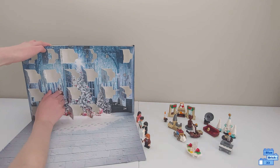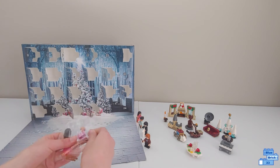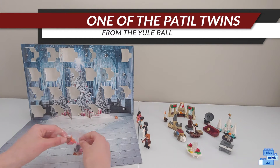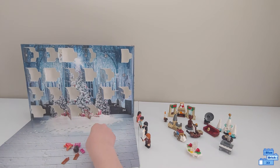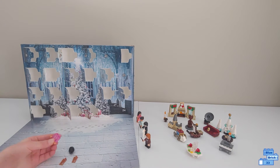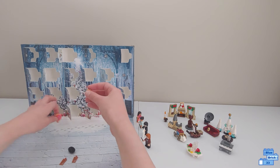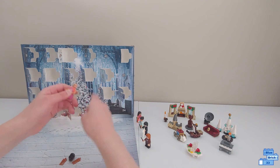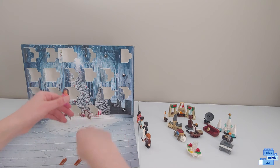It is another minifigure with a ton more wands. This is the sister — both of their names start with a P, but I forget them. It comes with even more wands. Are you serious? It looks like they actually have the same dress or torso, same hair and same face — they're just supposed to use the different sides. Kind of wish they had different faces on there.